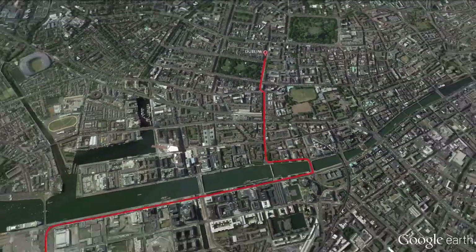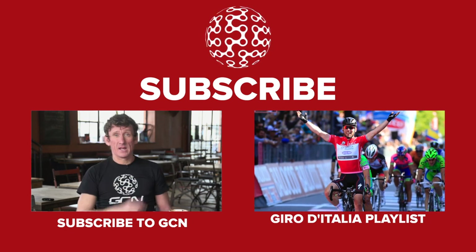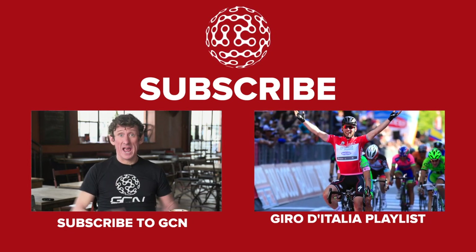Let us know your thoughts in the comments section below this video. To see this year's Giro content click here, and to subscribe to GCN click here.